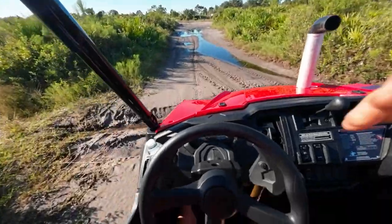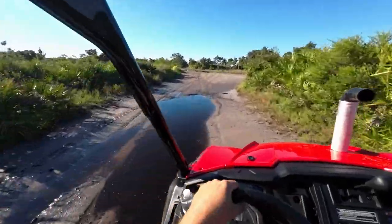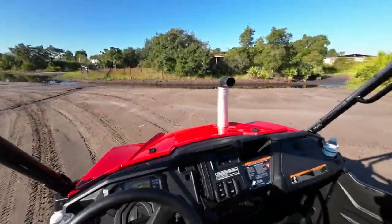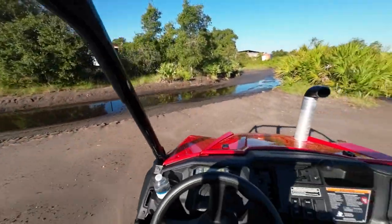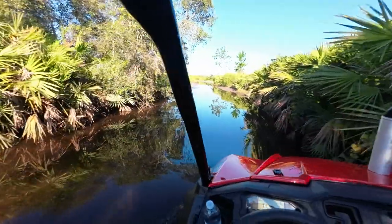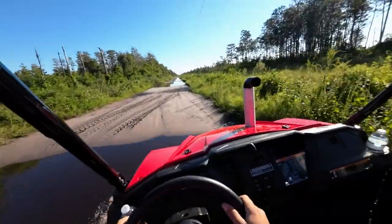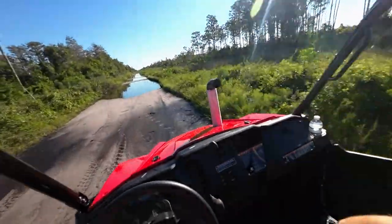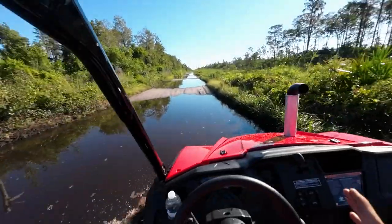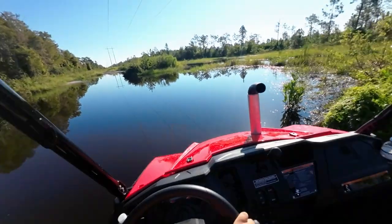What I think is really impressive is I'm in full diff lock right now and it steers really easy — they must have beefed up the power steering. I know I'm on packed-down sand but there's no steering effort and I'm freaking diff locked. I came through all of this Wednesday morning and it was much worse than this. Right away you notice how quiet this thing is — the intake is nice and quiet, I don't hear a lot of engine noise like I do with the Talon, and the exhaust is quiet too. No belt noise — very premium.